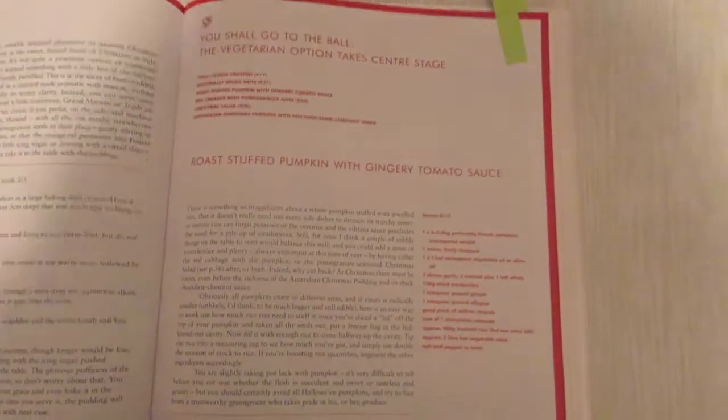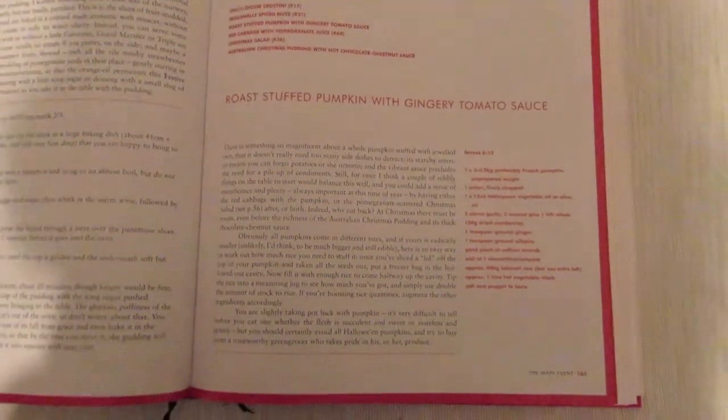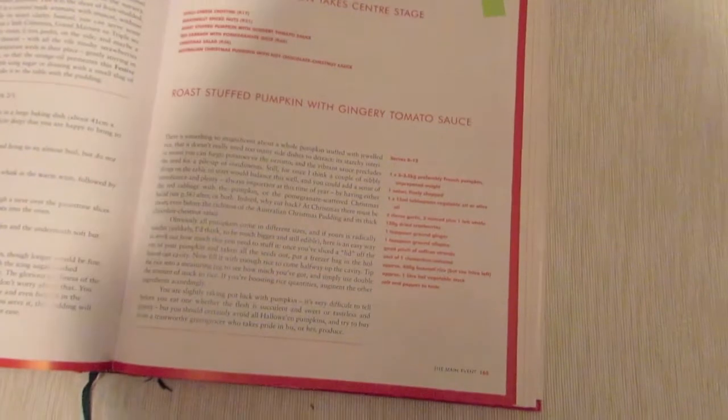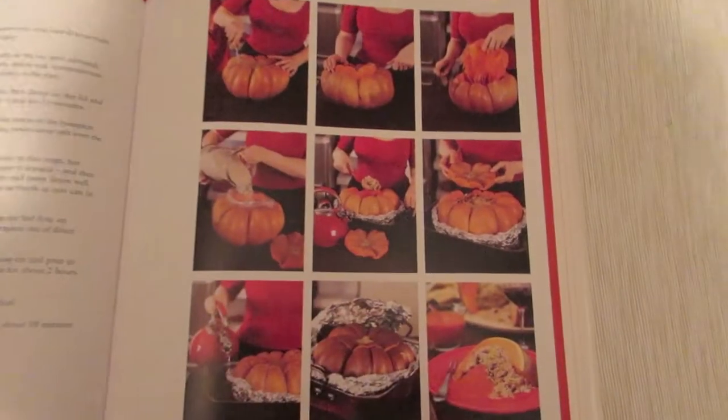There are even some vegetarian options in here — she's got a roast stuffed pumpkin with gingery tomato sauce that looks quite nice. And then there's the traditional Christmas cake with all the weights of different fruit you can use.